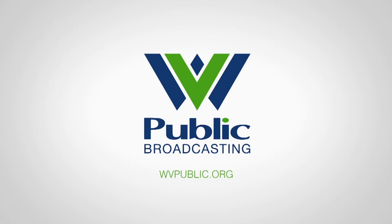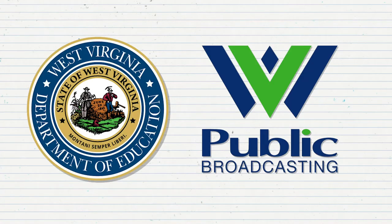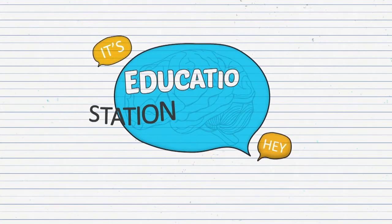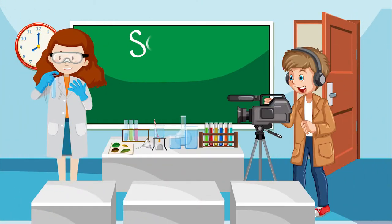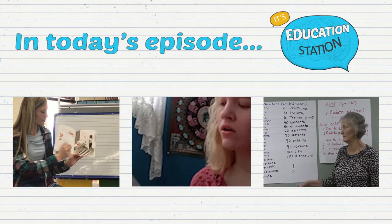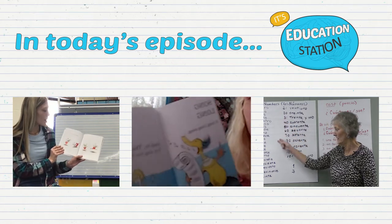From West Virginia Public Broadcasting. Support for the following is provided by the West Virginia Department of Education and West Virginia Public Broadcasting. Hey! Hey everyone, it's Education Station, the show where we invite teachers from all across West Virginia to submit videos of themselves teaching their favorite lessons. In today's episode, we've got three exciting lessons about reading, rhyming, and Spanish.